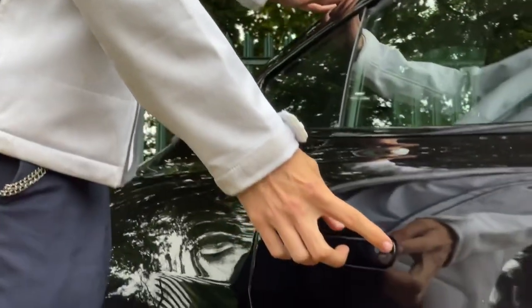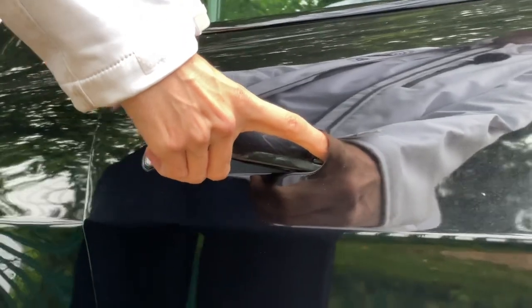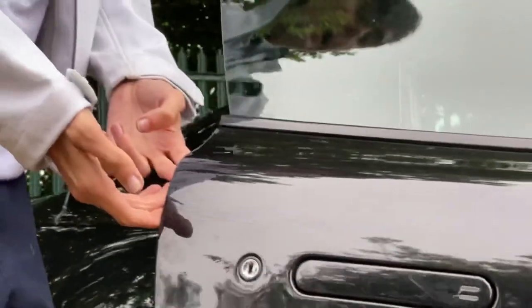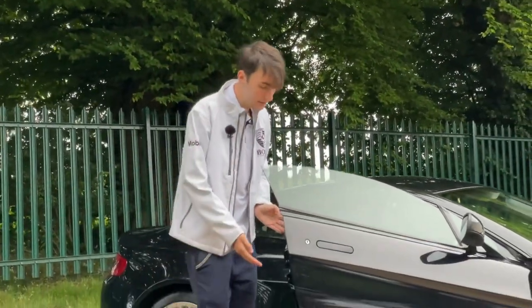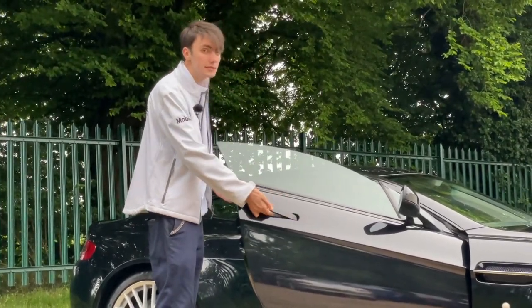Something unique about these cars is the door handle. You have to push it carefully and it folds out like that. No other car has it — every other car, even million-pound hypercars, will have a conventional door handle. But Aston Martin have gone to the care and attention of creating a unique mechanism just for this car.